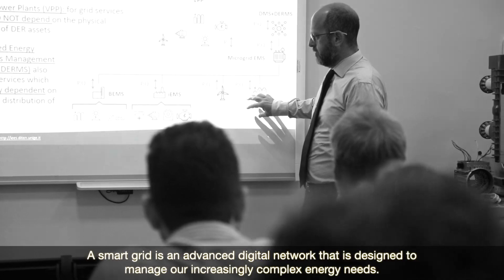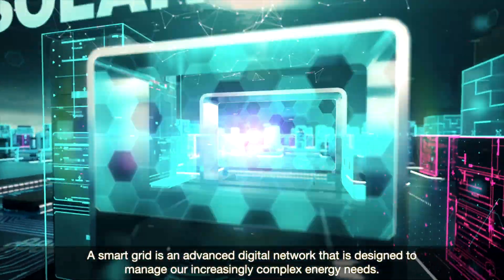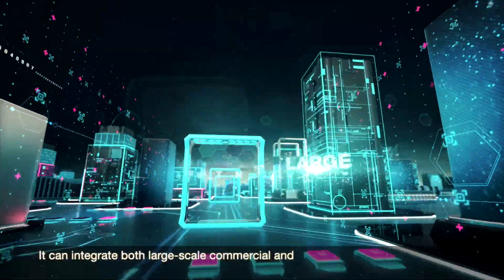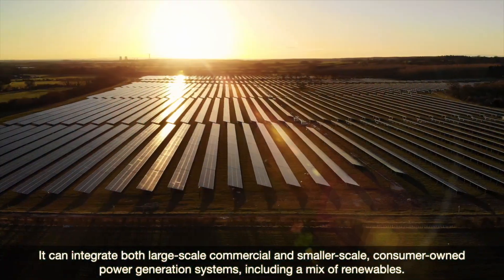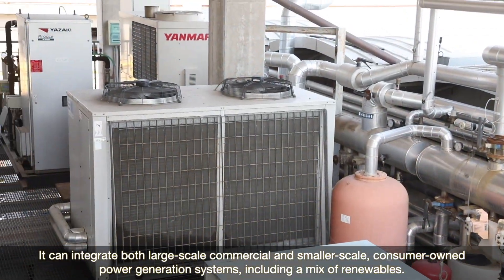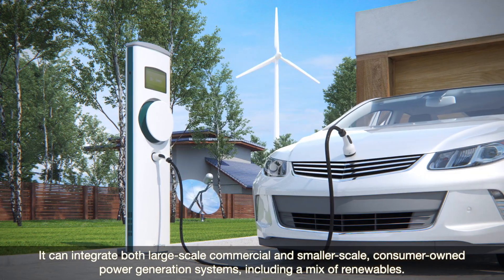A smart grid is an advanced digital network that is designed to manage our increasingly complex energy needs. It can integrate both large-scale commercial and smaller-scale consumer-owned power generation systems, including a mix of renewables.